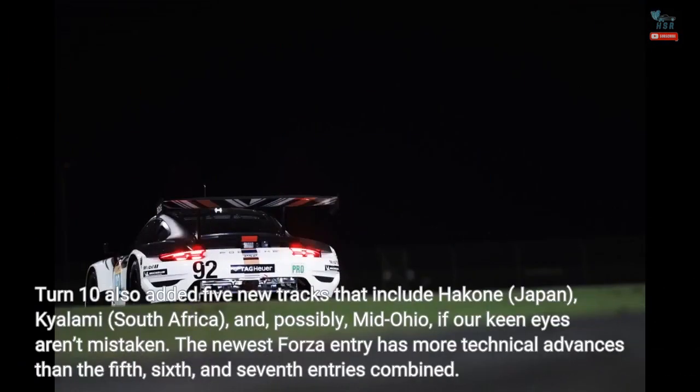Turn 10 also added 5 new tracks that include Hakone, Japan, Kyalami, South Africa, and, possibly, Mid-Ohio, if our keen eyes aren't mistaken.